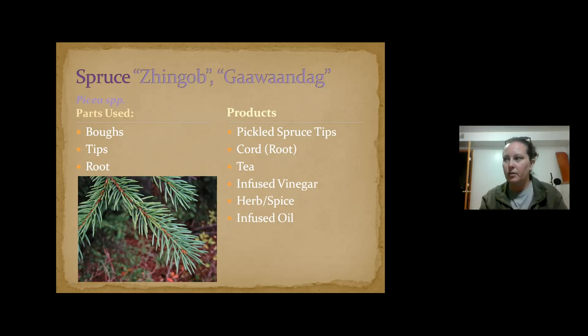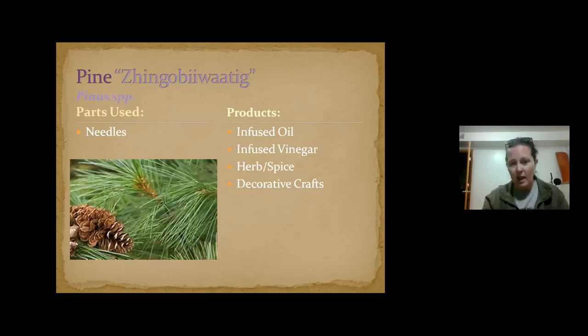Similarly to cedar, you can drink spruce tea if you're feeling sick or feel something coming on. White spruce vinegar is also really good if you like that pine flavor — it's pretty tasty. There's also white pine vinegar, which my friend Shannon makes and it's delicious — great in a salad. Pine is used very similarly to the other conifers.